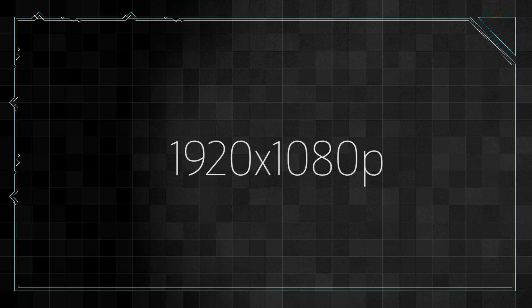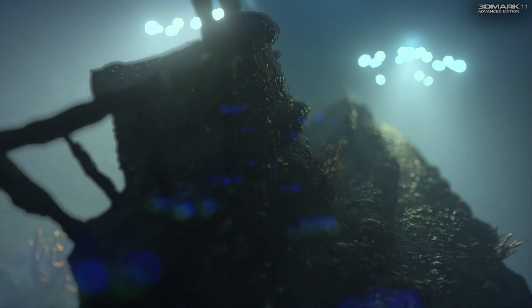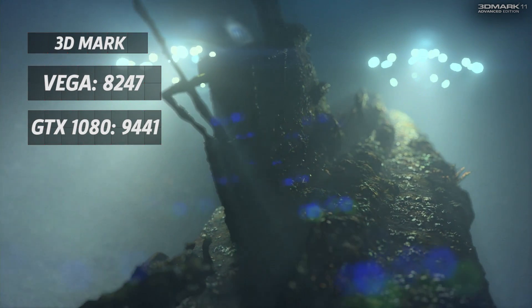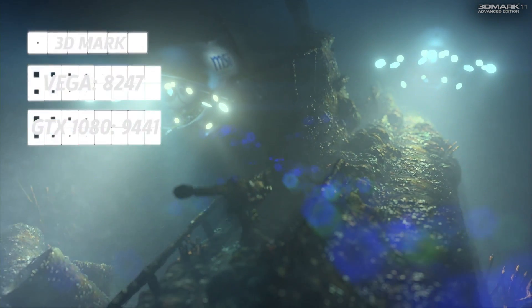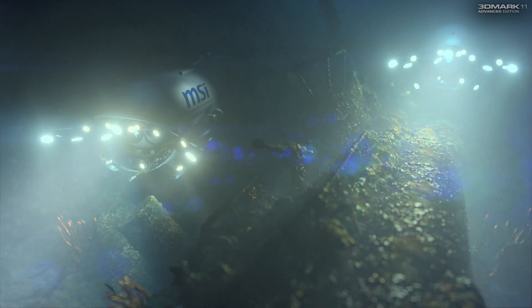3DMark11 Extreme is a 1080p test designed to measure a GPU's DirectX 11 performance. The RX Vega 64 scored 13% worse than the GTX 1080 here. AMD's card doesn't really live up to its full potential at 1080p — the resolution isn't demanding enough for it to fully flex its muscles.